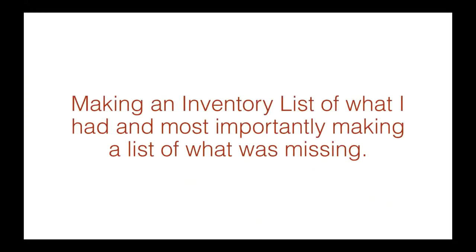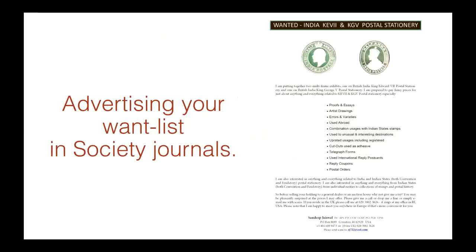What's critical to understanding what one needs and what one's missing is making a list — an inventory list of what one has. I went about making a list of what I was missing and then was very, very focused on trying to acquire the things I was missing. One thing I strongly suggest people do is to make a list of what you're missing, what you need, and put it out there for people to see. You just never know.